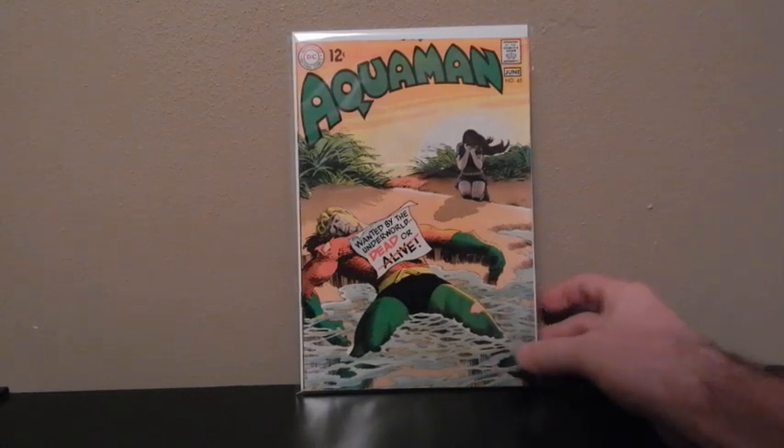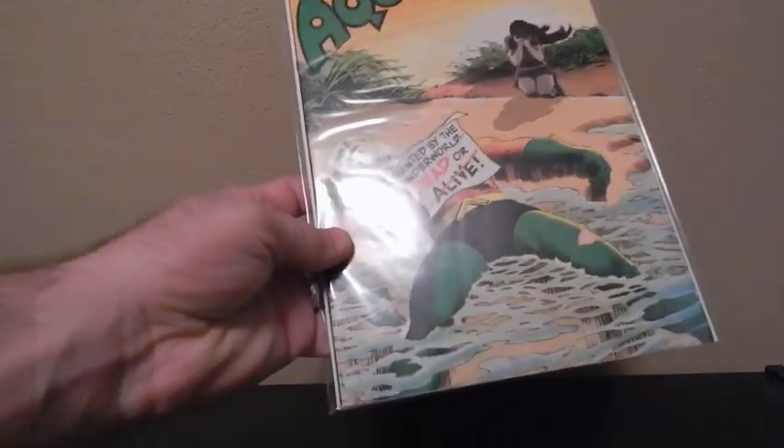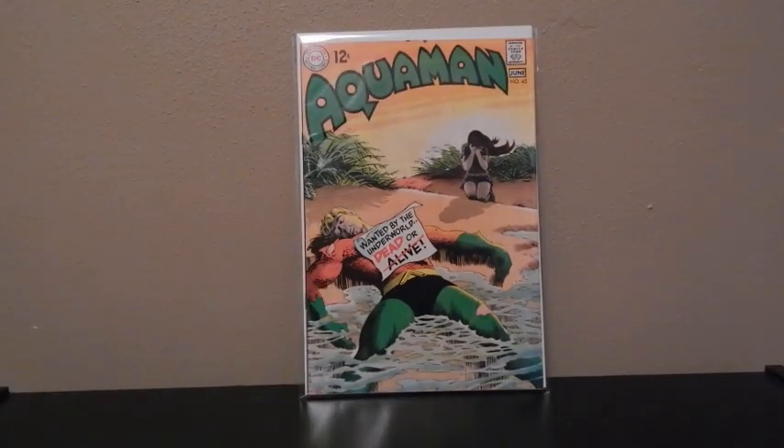This one right here is Aquaman number 45. No major significance to it, but I really like the cover art on it, and that's the reason I picked this one up. This is a higher grade, probably an 8.5 or 9.0, but I just really love the cover art on this. Sometimes I'll just pick up a comic if I'm attracted to it, so this is one of them.